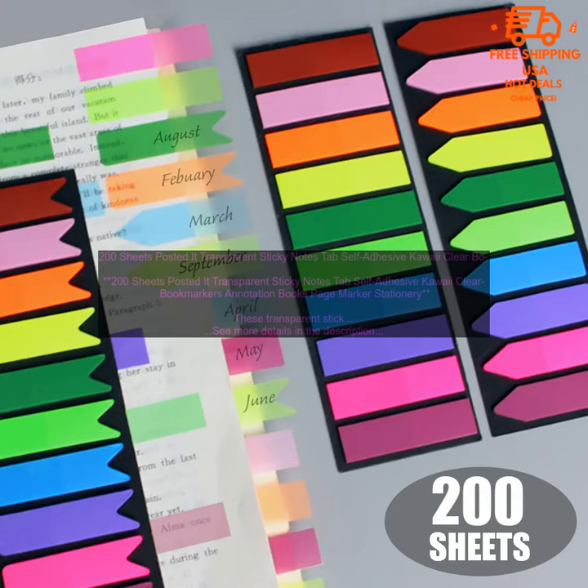200 sheets of transparent sticky notes — self-adhesive kawaii clear bookmarkers for annotation. These transparent sticky notes are perfect for students, teachers, and anyone else who needs to annotate books, papers, or other documents.